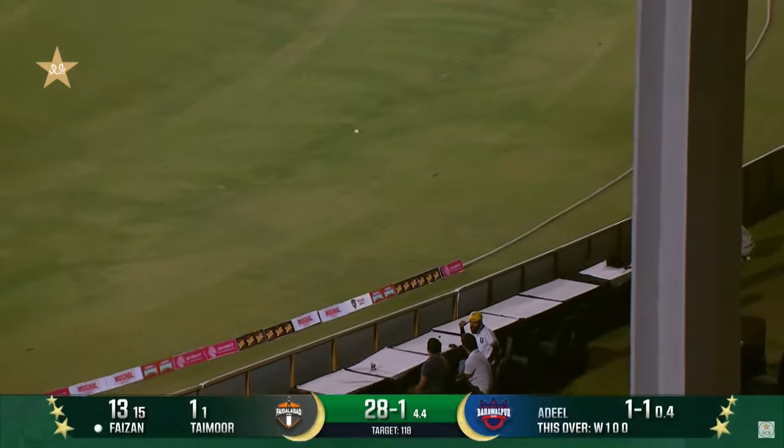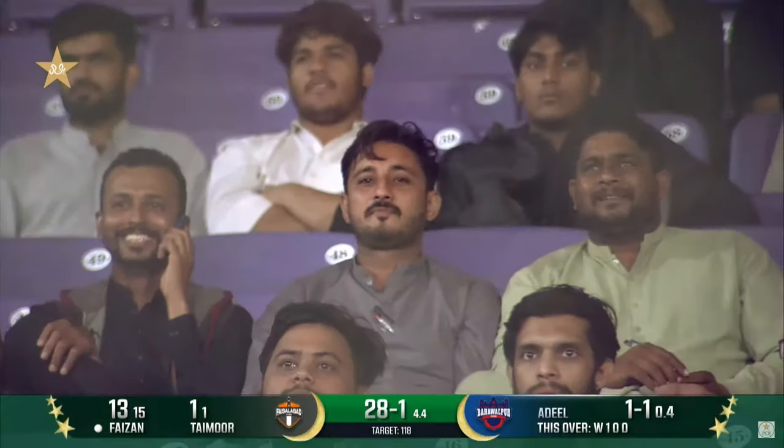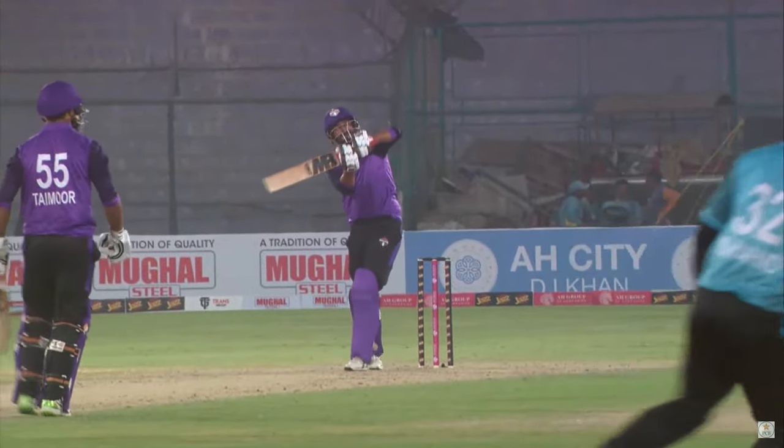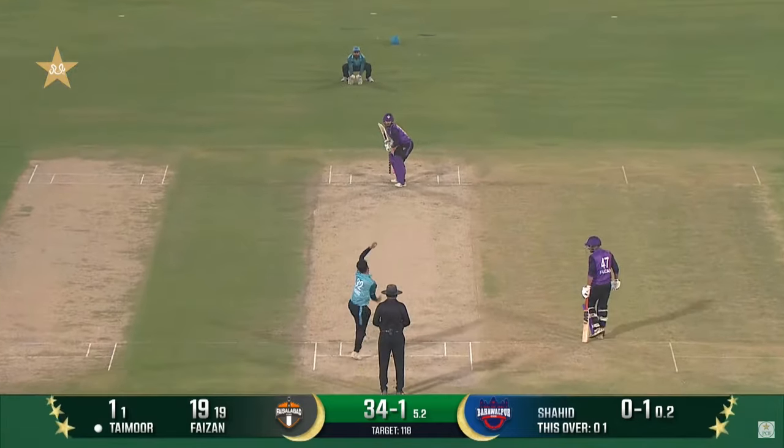Busy at mid on, nicely done, chipped away — and he knows it's the power play so he can just freely play and clear that 30-yard circle, just presenting the full face of the bat and holding the pose for the cameras. So it's relatively new.